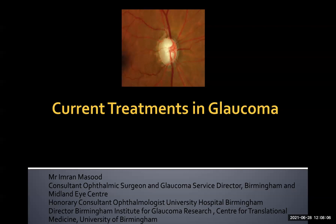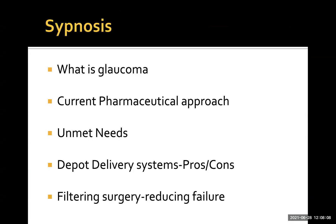Thanks for asking me to speak. I'm going to go through briefly what glaucoma is, the current pharmaceutical approaches to its treatment, what the unmet needs are, what's out there in terms of drug delivery systems and their pros and cons, and a little bit at the end about the unmet need with respect to glaucoma surgery — in particular filtering surgery, whereby we create a little blister under the eyelid where the fluid drains, which is subject to failure, scarring, and various other problems.